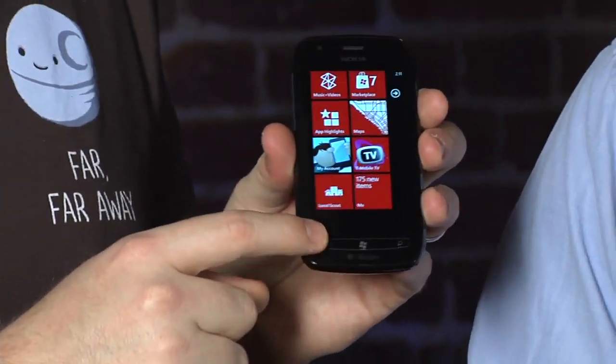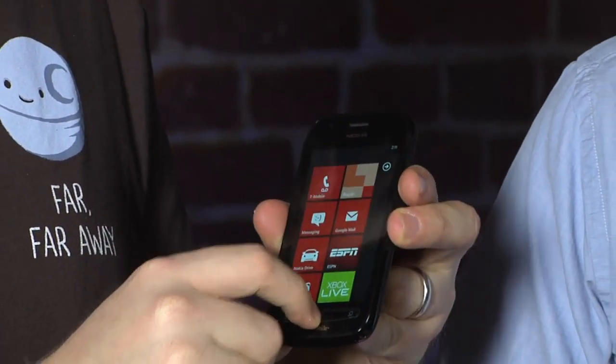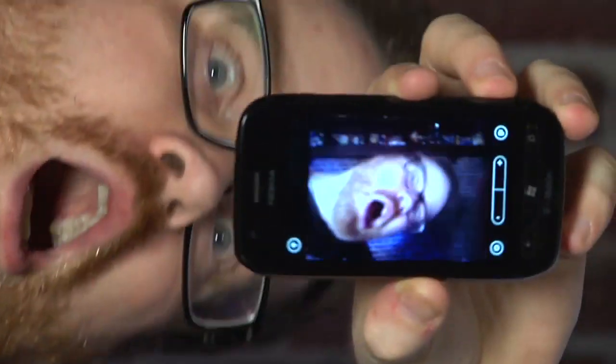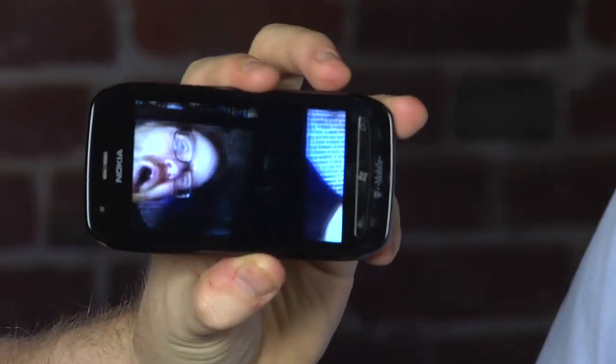One other big change is that instead of having capacitive touch buttons along the bottom of the screen, these are physical buttons you have to press with your finger. It's a little weird. It does have a dedicated camera button on the side, though it's not as easy to press on the 710 as it is on the 800, because of the way it sits between the plastic and the rubberized battery cover.